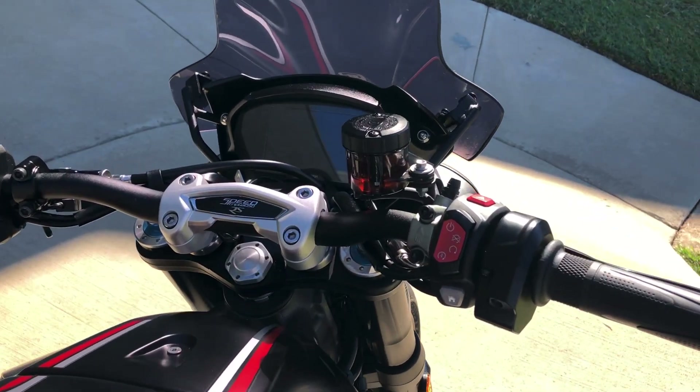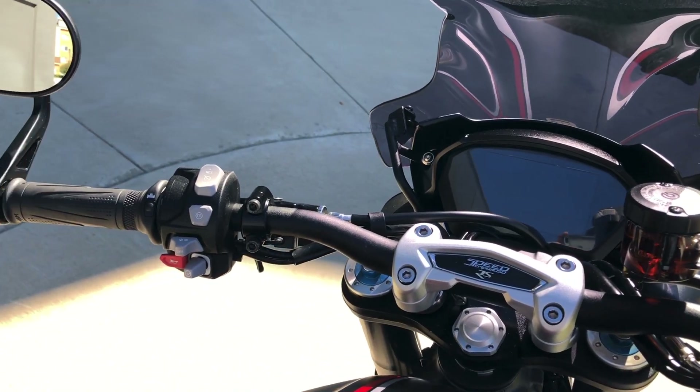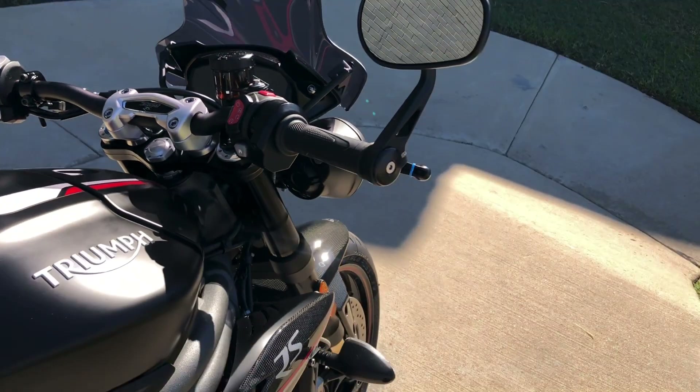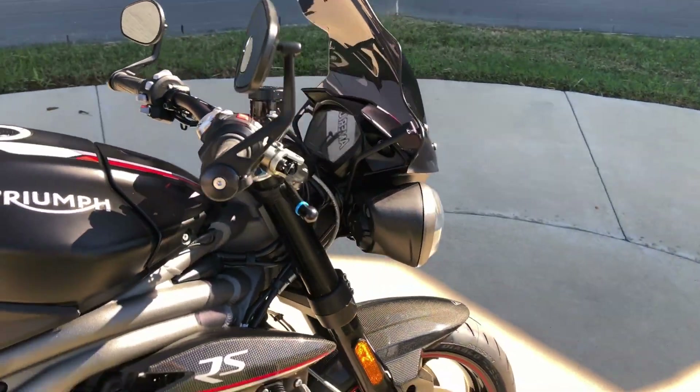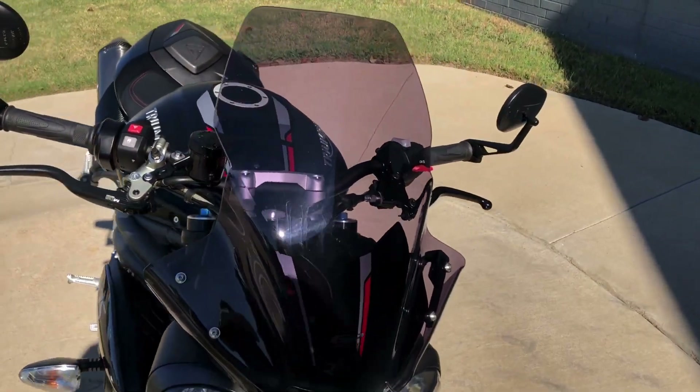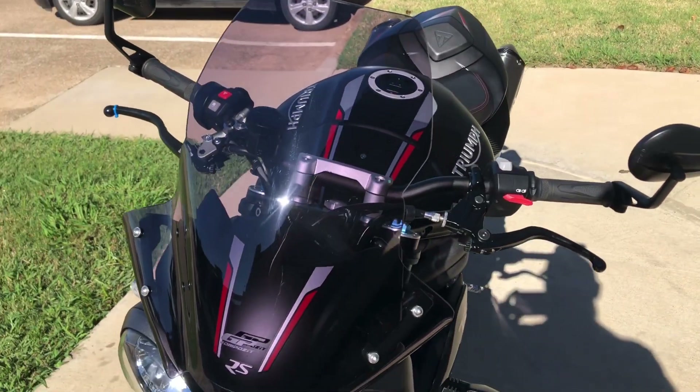We've got ABS, traction control, five different riding modes, full digital display. Got the far-end mirrors.